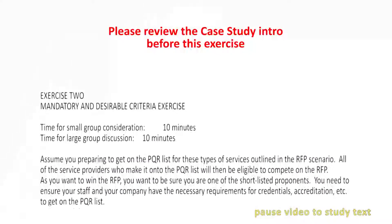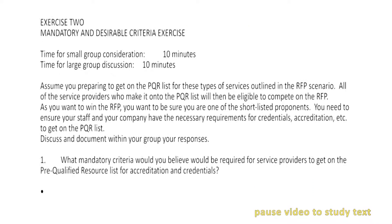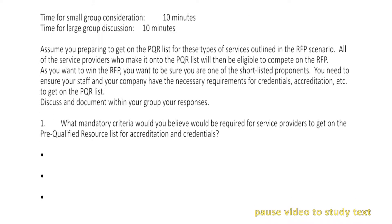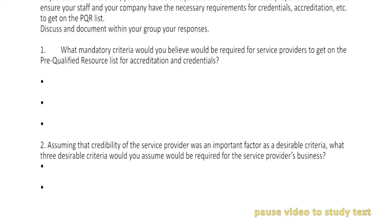Okay, so now we are going to do our second exercise, which is about mandatory and desirable. You have the same facts to work with — it's on your case study.